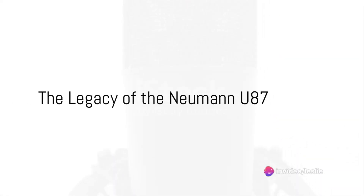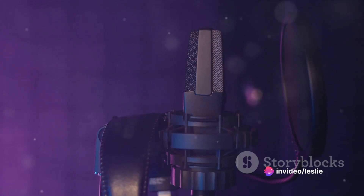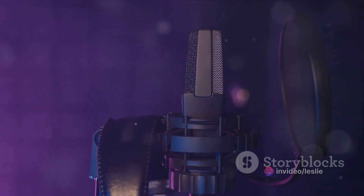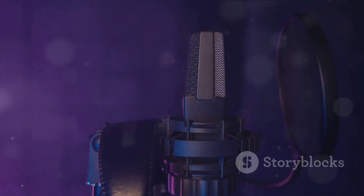Why is quality sound so paramount in music production? Could it be that the right microphone has the power to capture the soul of a performance, breathe life into a composition, and transport listeners to a different realm?